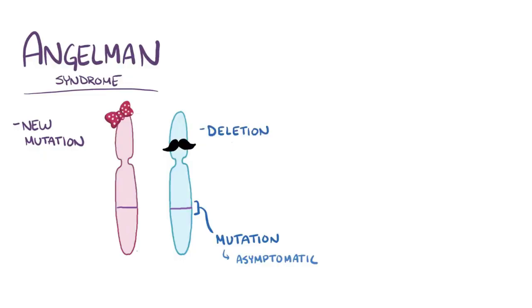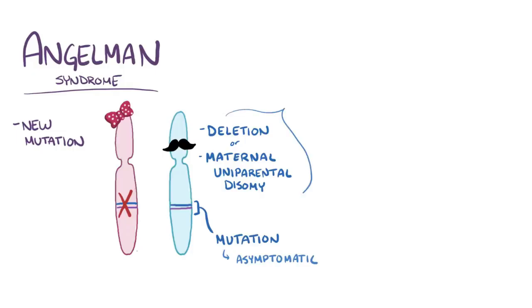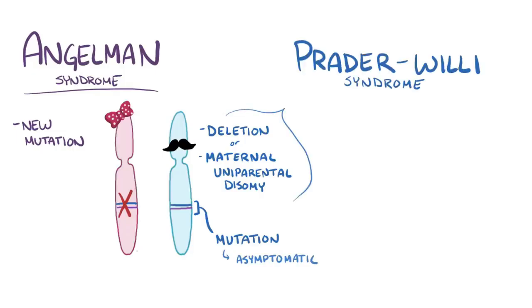You might think that a deletion on chromosome 15, or maternal uniparental disomy of chromosome 15, would also be asymptomatic, but it turns out that there are important genes next to the Angelman syndrome region that are imprinted in the opposite way, meaning only the paternally-derived ones are expressed. So if those paternal genes are lost, like with deletion or maternal uniparental disomy, it results in a different disease called Prader-Willi syndrome. This is the reason that this part of chromosome 15 is called the Prader-Willi-Angelman region.